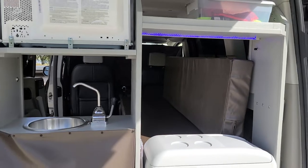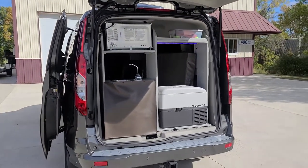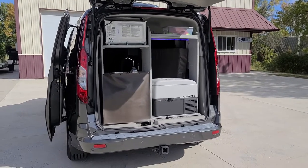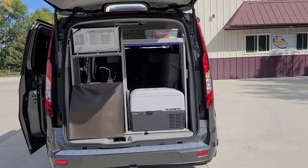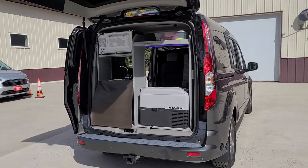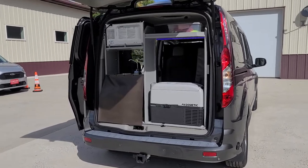In the back you also find a microwave, sink, thermostatically controlled refrigerator, hitch, and shore power plug. The starter kit includes the shore power cord, magnetic screens, an adapter, and a butane stove.